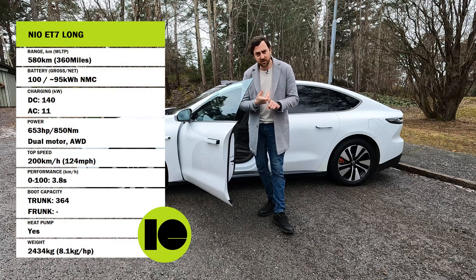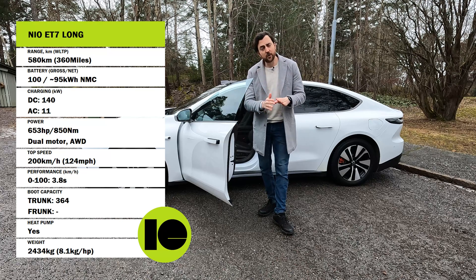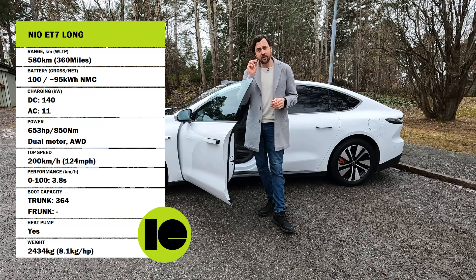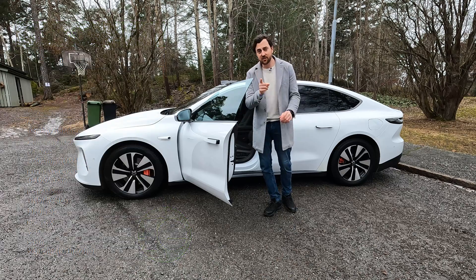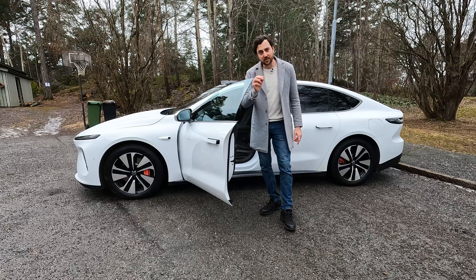After that I'm doing the obligatory acceleration test, where I measure the acceleration from 0 to 100 kilometers per hour and 0 to 60 miles per hour with a professional track meter. So stay tuned — let's jump in and start with the range and consumption test.